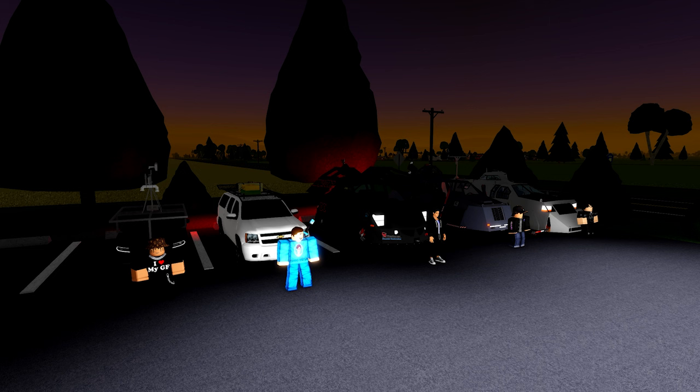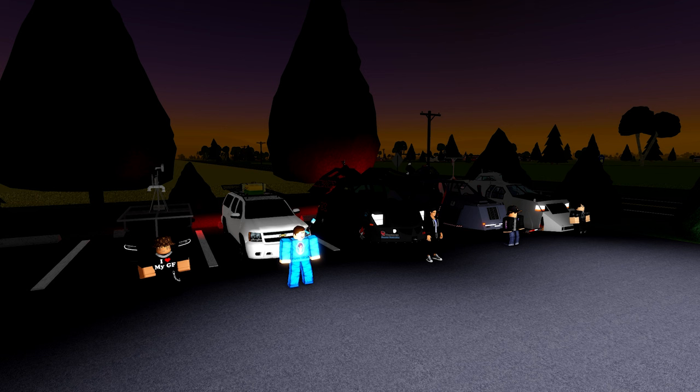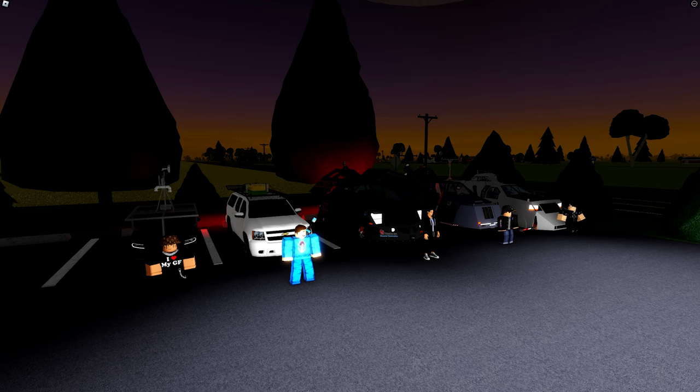Hey guys, welcome back to another video. Today I am back in Twisted, continuing the storm chasing series. I'm joined by Jake Hillen, Ben, Evan, and AJ. Now, we've actually got a bit of a challenge today — we're gonna be driving vehicles we wouldn't usually drive. For example, I'm driving the Discovery support vehicle. Usually I drive the Twister Ram. And Evan, who usually drives the Tiff 2, is driving Dom 3. This should be pretty fun.